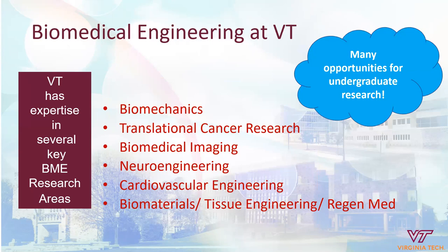Here at Virginia Tech, biomedical engineering draws on the strengths of our college and university as well as the faculty within the department. We have expertise in several key areas that are research areas but also get infused into the undergraduate and graduate curriculum. These include biomechanics, translational cancer research, biomedical imaging, neuroengineering, cardiovascular engineering, biomaterials, tissue engineering, and regenerative medicine. These areas not only inform the curriculum but also present opportunities for undergraduates to participate in research while completing their degree.